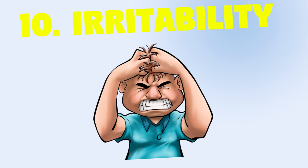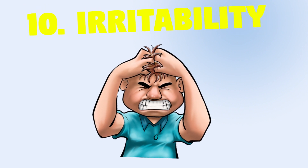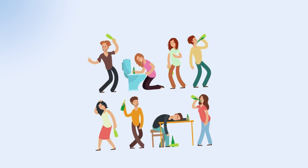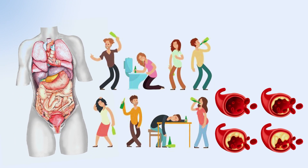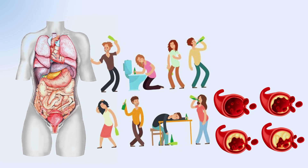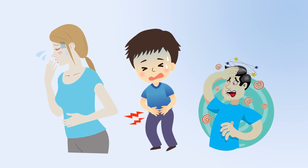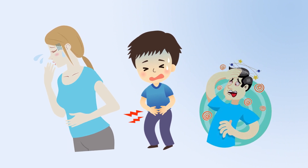10. Irritability — paranoia, unusual behavior, rage, inability to comprehend, and disorientation can occur as toxins build up in the brain. Additional signs include malaise, fatigue, and decreased energy. Alcoholics often develop liver failure due to buildup of fats in the liver, resulting in fatty liver. Years of alcohol abuse can cause the liver to become inflamed and swollen, and this damage can also cause scarring known as cirrhosis. Signs of alcohol-related liver disease include feeling sick, weight loss, appetite loss, jaundice, ankle swelling, abdominal swelling, confusion, drowsiness, vomiting blood, or passing blood in stools.